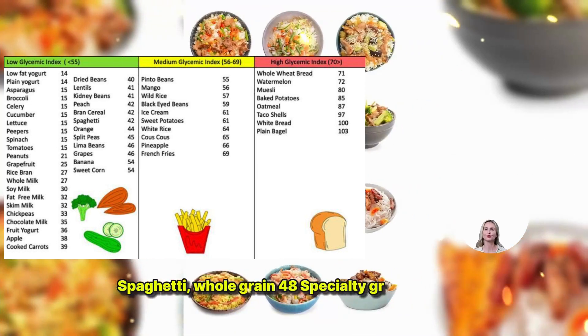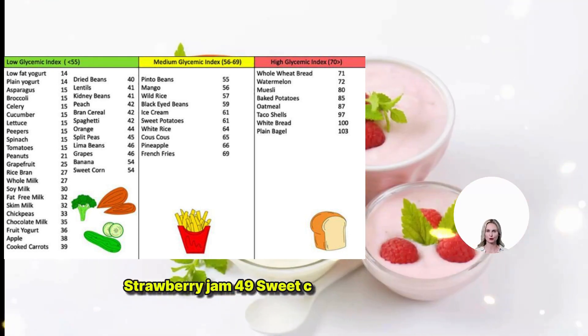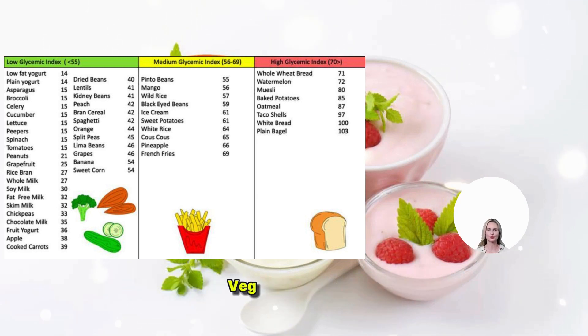Sweet Corn 52. Taro Boiled 53. Vegetable Soup 48. Udon Noodles 55. Yogurt Fruit 41.